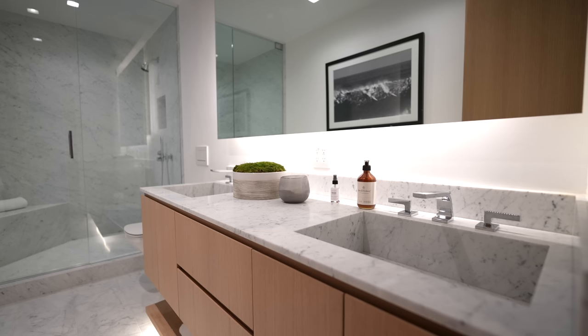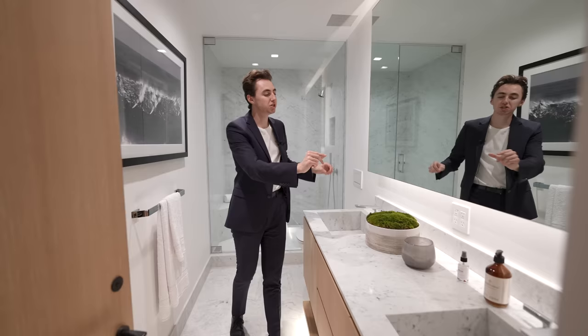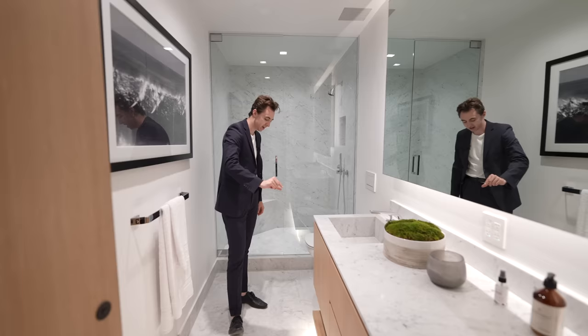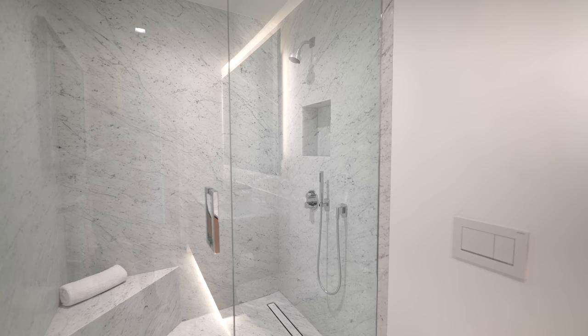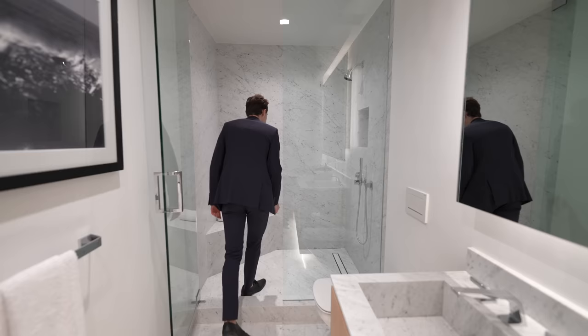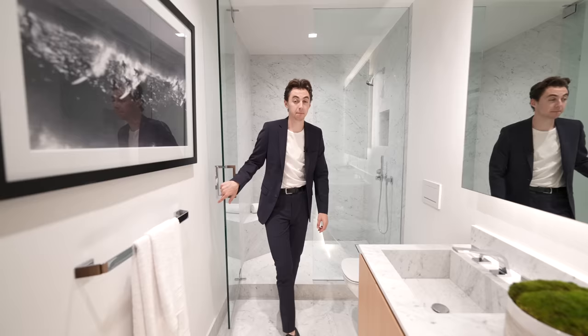Continuing the tour, we've got the ensuite bathroom with a dual vanity setup and marble countertops, fabricated sinks, and a massive mounted mirror with integrated LED light strips surrounding the section, plus lower LEDs under the vanity. These are marble floors and they are actually heated — press a simple button and they'll heat up for those cold mornings. On the far side, we've got a glass-enclosed walk-in shower with marble details floor to ceiling, fabricated shelving, mounted rain head, and a built-in body spray.